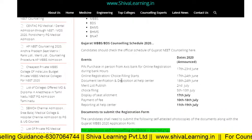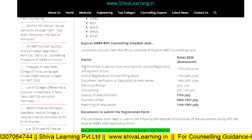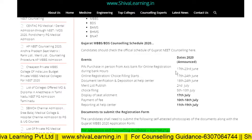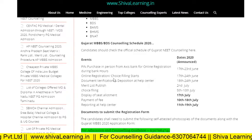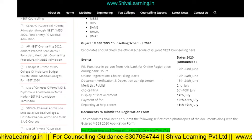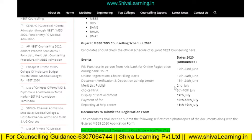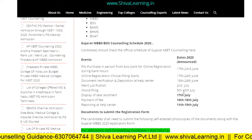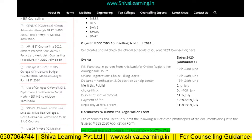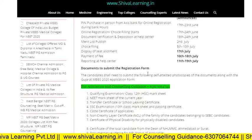Let's look at the important dates for registration, PIN purchase, and choice filling. PIN purchase in person from Axis Bank for online registration starts from June 7th. Online registration and choice filling run from June 7th to June 24th. Document verification and deposition at the help center is from June 18th to 24th. Merit list is published on July 2nd, choice filling from July 5th to 10th, seat allotment display on July 17th, fee payment from July 10th to 18th, and reporting at the help center from July 11th to 19th.